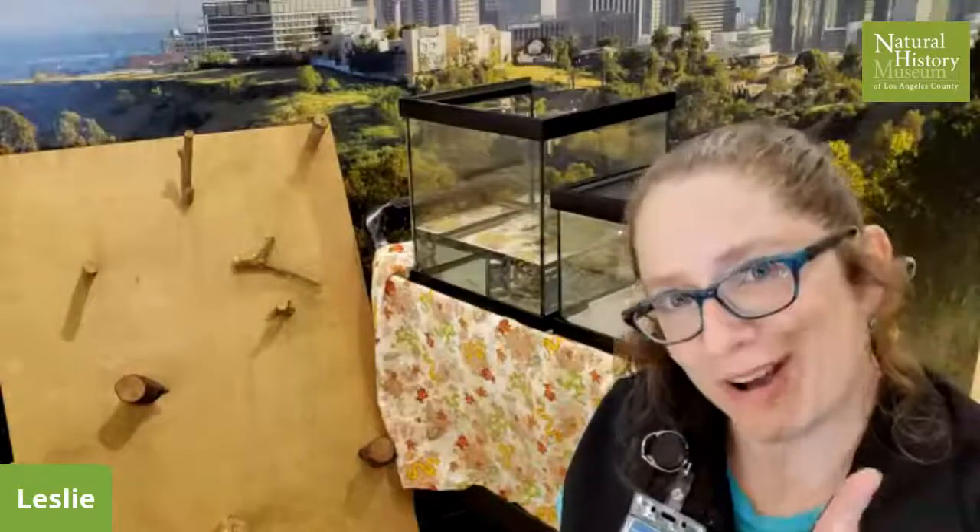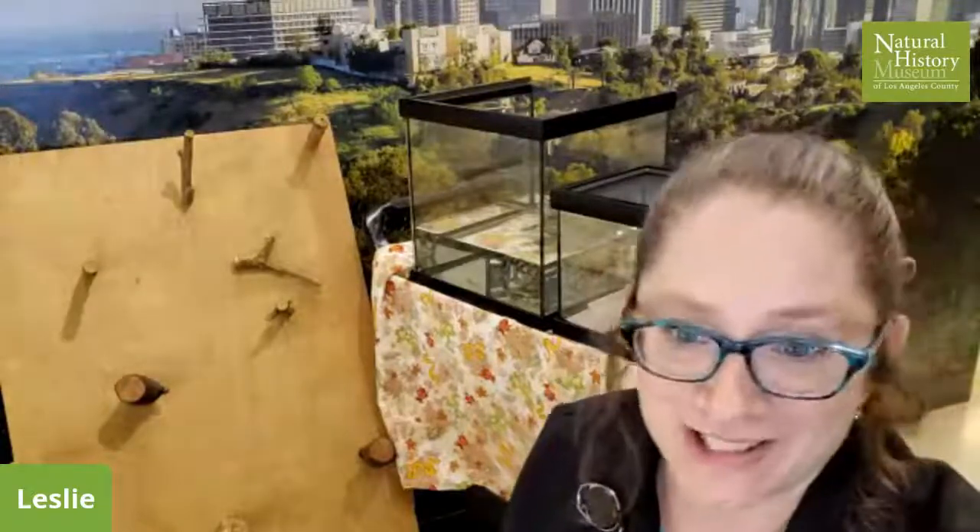Hi, everybody. This is Leslie from the Live Animal Program at the Natural History Museum. This is Lunch with Live Animals. Every Tuesday, we are here sharing different animals and different topics with you. Today is part one of a two-part show about chaparral creatures.